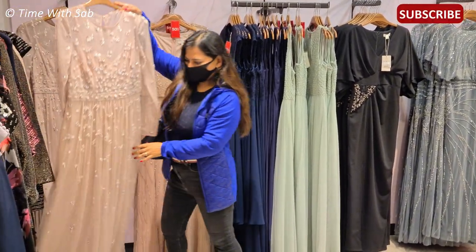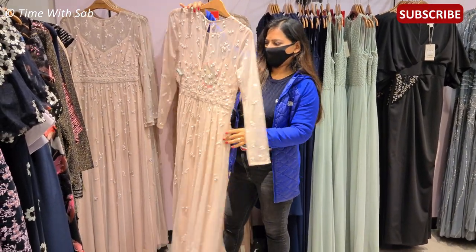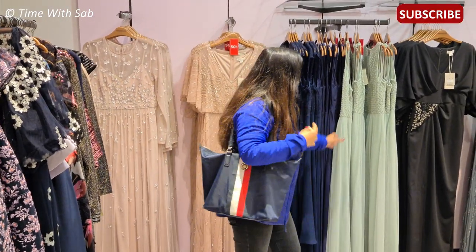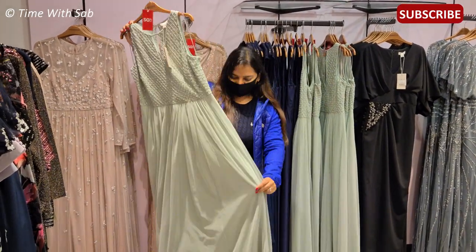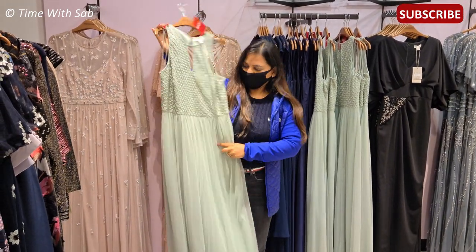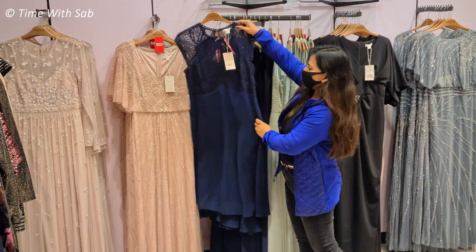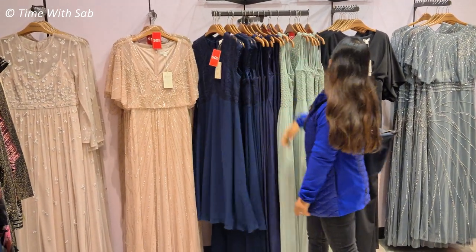If you look at this dress, it is great — all handwork, with beads. If you look at the length, it is very tall, like for someone 5'9". It has heels to be 6 inches, so we'd have to alter the length. But this dress is very beautiful. This blue dress is also very beautiful — it is 200 pounds, but it has an offer. This blue dress is a midi length — it is cute.